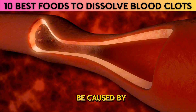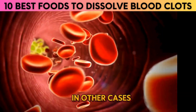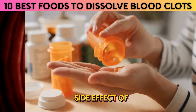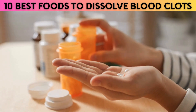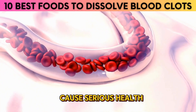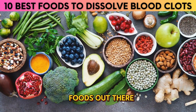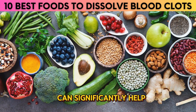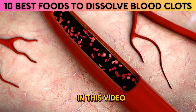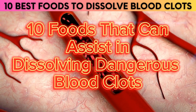Blood clots can be caused by an unhealthy lifestyle, such as a lack of physical activity or smoking. In other cases, they can form due to a medical condition or even as a side effect of certain medications. Regardless of the cause, if left untreated, blood clots can cause serious health problems like stroke and heart attack. Fortunately, there are many foods that are natural blood thinners which can significantly help in lowering the risk of dangerous blood clots. In this video, we are going to mention 10 foods that can assist in dissolving dangerous blood clots.